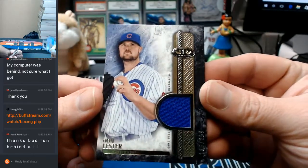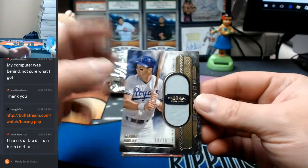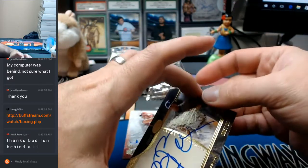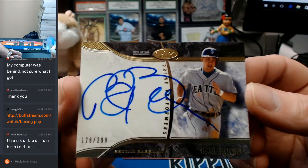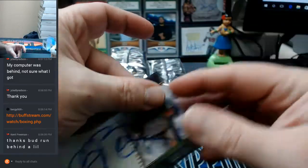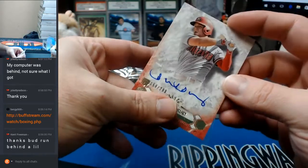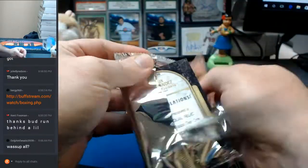106 out of 299, John Lester for the Cubs. 18 out of 25, game-used George Brett Royals. Seattle Mariners, 128 out of 299, Prime Performers Brett Boone — obviously as you can tell with the signature that that is Brett Boone. Clearly. And 56 out of 299, Brandon Drury, Arizona Diamondbacks. Underwhelming first box, except for the Brett. Brett was not bad.